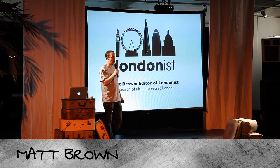I'm the editor of The Londonist. We've been going six or seven years. It's a website about London and everything in it — news, events, the future of London, the history of London, pretty much anything that's of interest to Londoners.